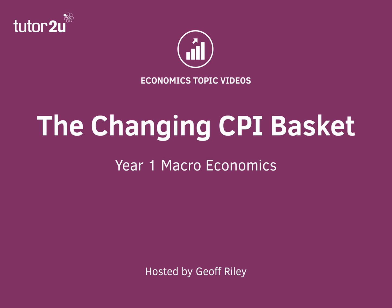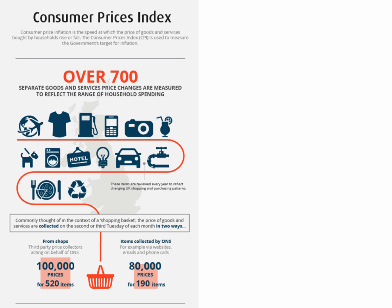Hi there. In this topic video for Year One Macroeconomics, we're going to take a little look at the changing baskets of goods and services used to calculate the Consumer Price Index. The Consumer Price Index is the main measure of inflation in the UK. It's designed to be a representative basket of goods and services, reflecting the importance of different items of spending by households in the UK economy.